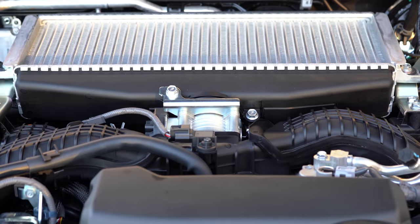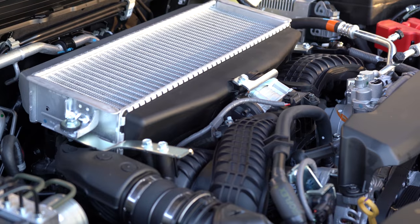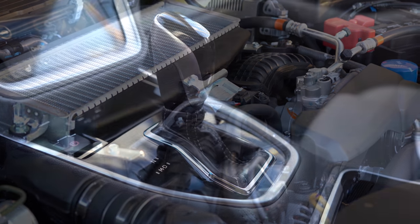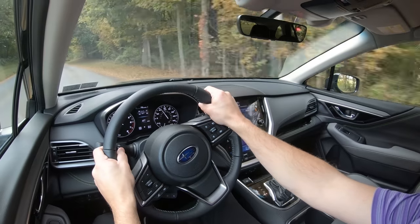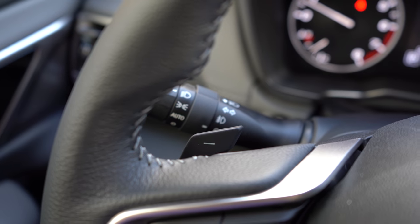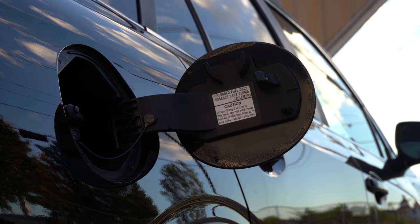The other engine configuration belongs to the XT trims like the one we have today: a 2.4-liter turbocharged boxer engine putting out 260 horsepower at 5,600 RPM and 277 lb-ft of torque available from 2,000 to 4,800 RPM, sent to all four wheels through a Lineartronic CVT. Zero to 60 is said to come in at approximately 6.1 seconds. MPG comes in at 23 city and 30 highway, again on regular unleaded fuel.